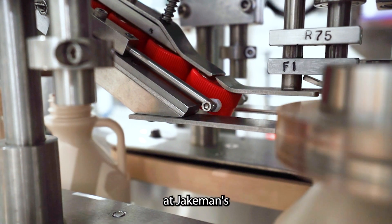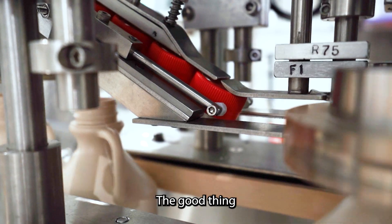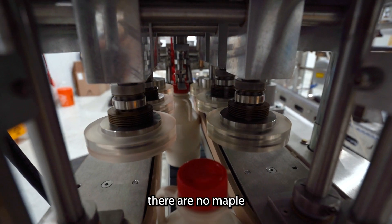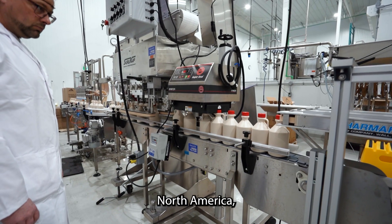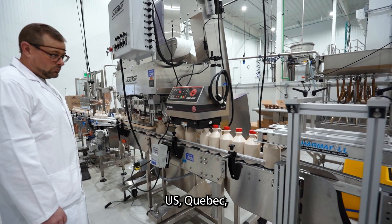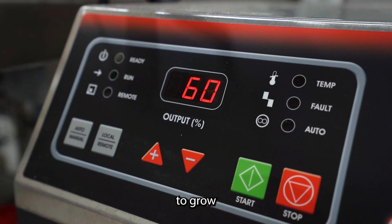Welcome to our new facility here at Jakeman's Maple Products. This new facility is GFSI certified. The good thing about that is that there are no maple syrup facilities in Ontario that are GFSI certified. There are many other plants in North America, including the US and Quebec, that have many GFSI certified facilities, and that's allowed them to grow the industry.